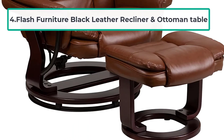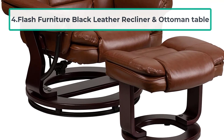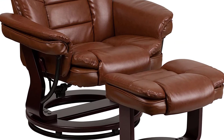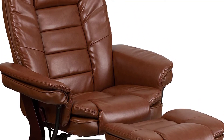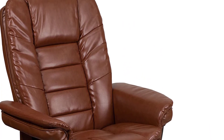At number four: Flash Furniture Black Leather Recliner and Ottoman. This is the perfect recliner chair with ottoman for people who want to balance between price and features. Besides top-quality materials, it also ensures maximum comfort. There are color options to choose from so you can match it with your home decor. Both the ottoman and the recliner chair come with a wooden base.